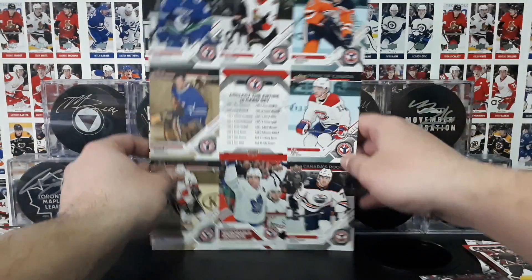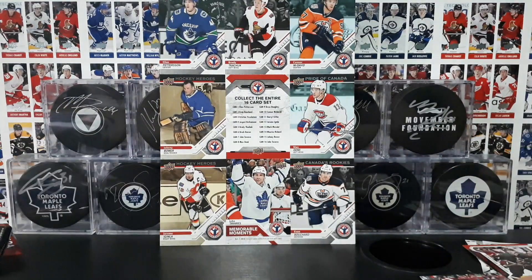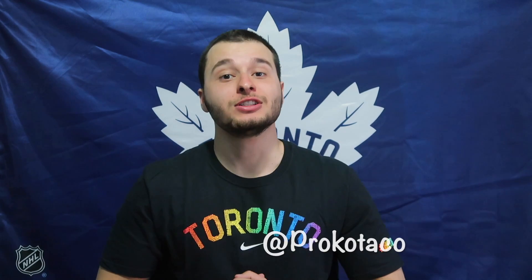Thank you so much for tuning in, you guys. Happy National Hockey Card Day! Best of luck collecting your sets and I will see you guys in the next episode. I hope you enjoyed that episode. If you want to watch another episode, just click one of the squares up above — don't forget to subscribe. And you can always check me out on social media at Rocco Taco. Till next time my friends, peace out.